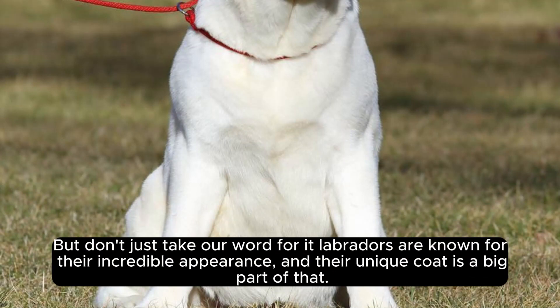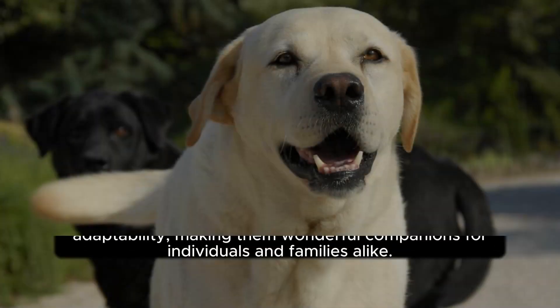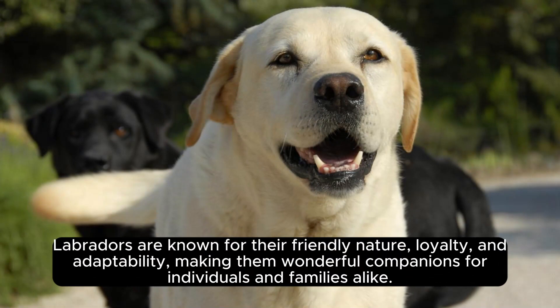But don't just take our word for it — Labradors are known for their incredible appearance, and their unique coat is a big part of that. Labradors are also known for their friendly nature, loyalty, and adaptability, making them wonderful companions for individuals and families alike.